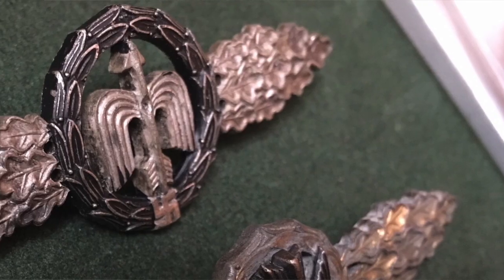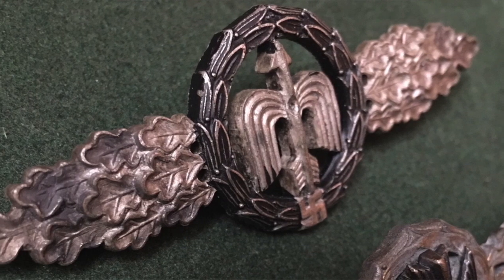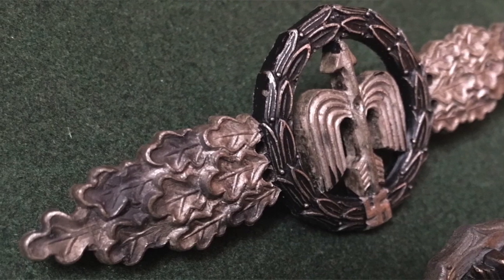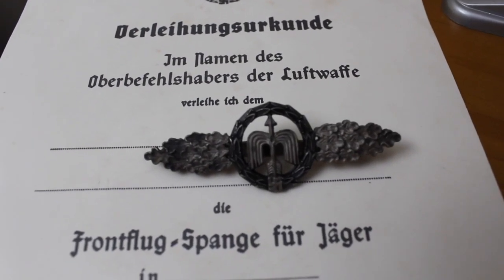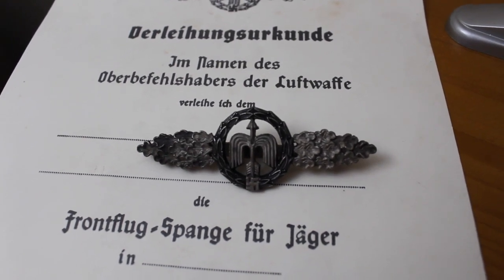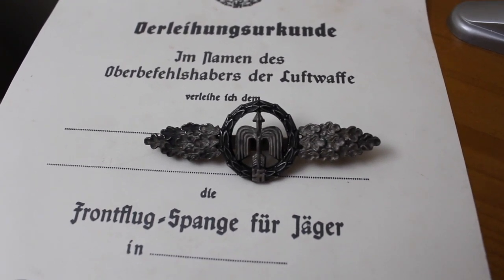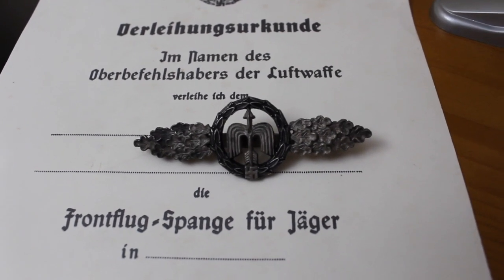The short-range night fighter clasp has three grades — this would be silver — with 20, 60, or 100 different flights that you would have to have logged to get credit for. The day fighter clasp is identical to this except the wreath around the upward pointing arrow is not colored black.